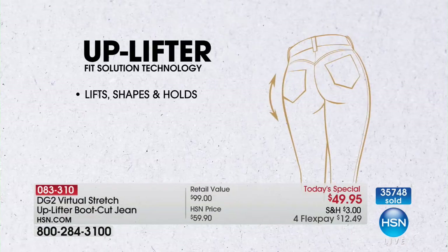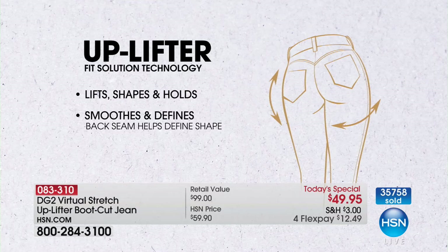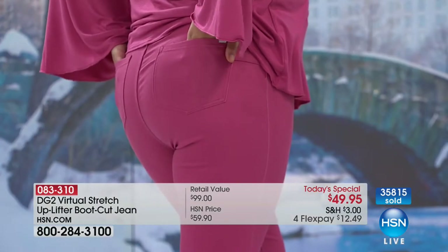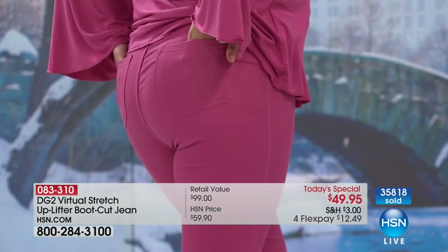We'll show you a small video that's all about the technology in this. It lifts, shapes, and holds, but it also smooths out your tummy, smooths to the back like nobody's business, really defines, and that back seaming works into the technology of the inside panel. That interior support panel with 18% spandex absolutely guarantees you not only comfort, but control in a way that is so gentle.